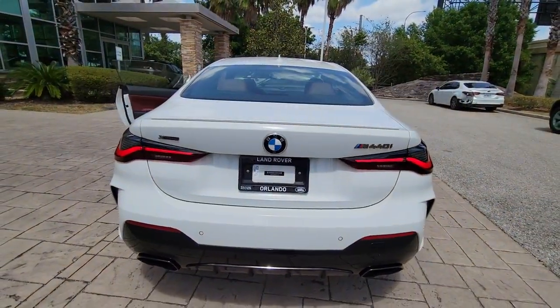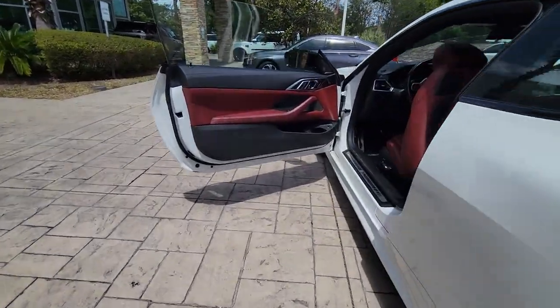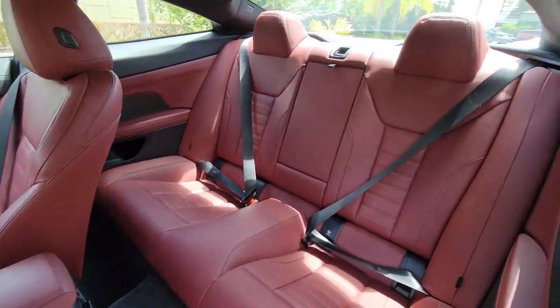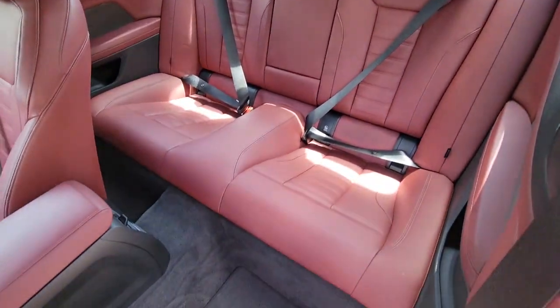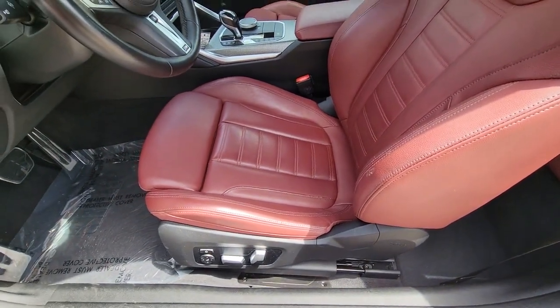These are just some of the great options this vehicle comes with: lane departure warning, sun/moonroof, hands-free liftgate, keyless entry, all-wheel drive, navigation system, remote engine start, keyless start, power passenger seat, satellite radio.